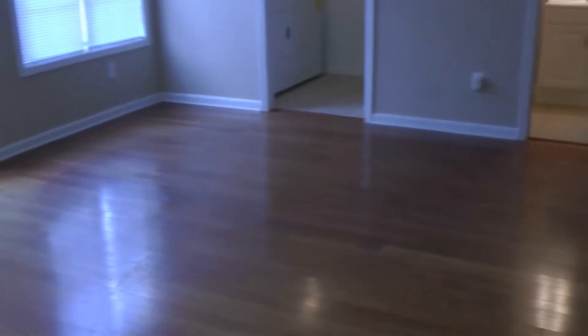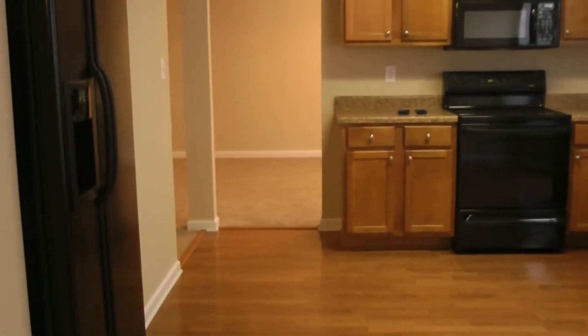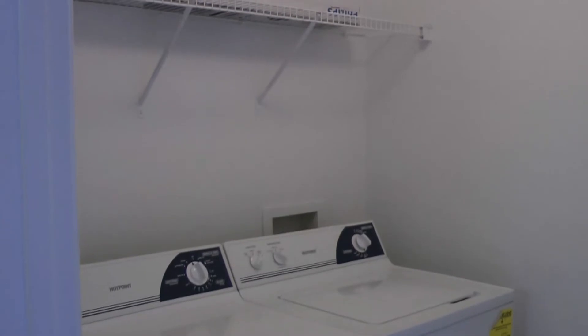This leads into the kitchen — an eat-in kitchen as well. Lots and lots of space, all brand new appliances. There are two garage door openers right next to the stove, a dishwasher, and washer and dryer as well in its own separate room.